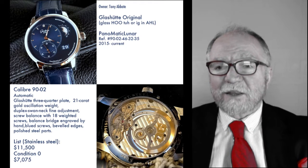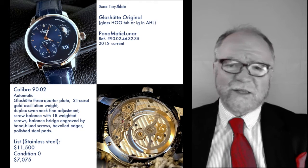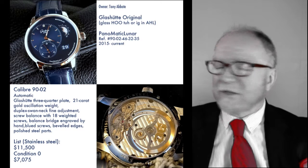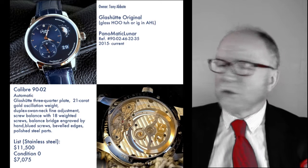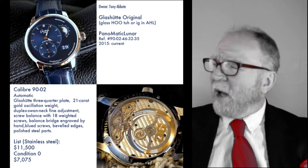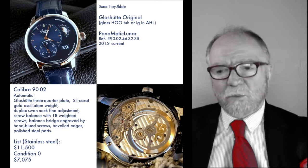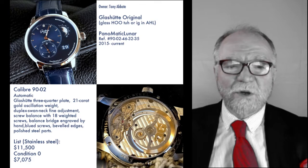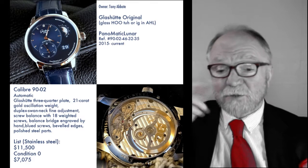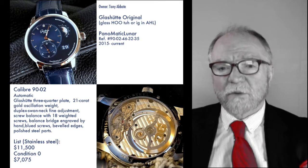What I want to take a look at first is this wonderful watch that Tony Abade has. It's a Glashütte Original Panomatic Lunar. It has a moon phase on it, a beautiful blue dial, blue strap, hours, small seconds, and a sub-dial. The back is absolutely gorgeous — you can see the caliber 90-02 movement in it. It's got a 21-karat gold oscillation weight. This is a real beauty of a watch.